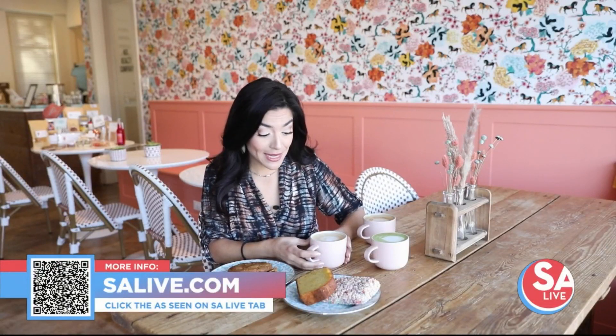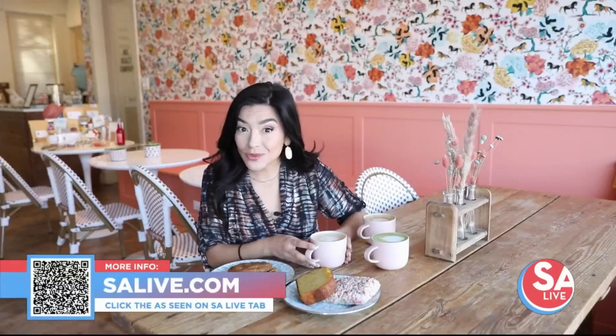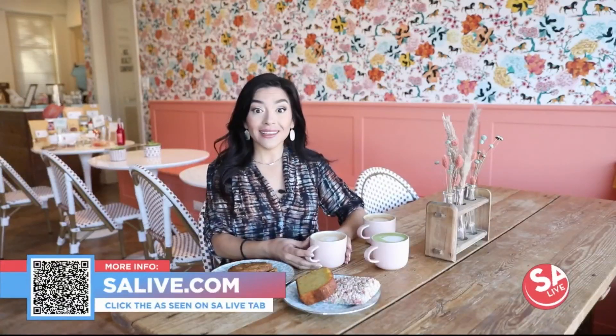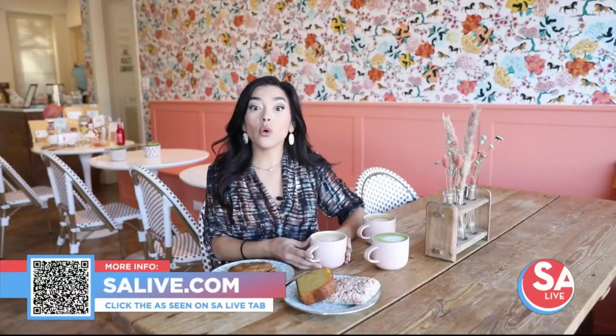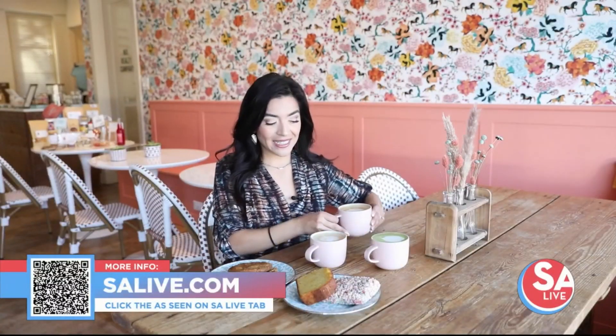Be sure to come check them out. For more information and to keep up with them on social media, head over to salive.com, click the 'As Seen on SA Live' tab, or scan that QR code on your screen. Cheers!